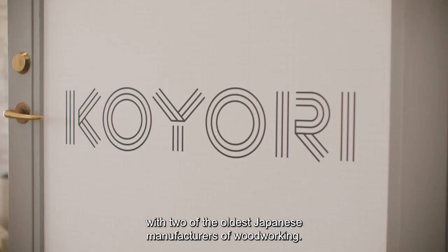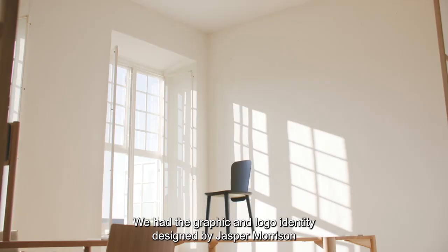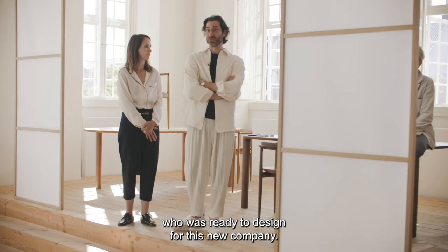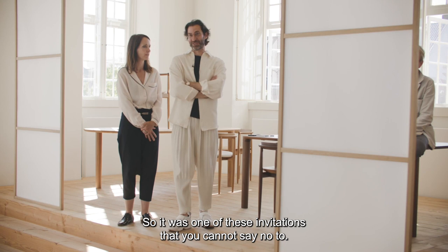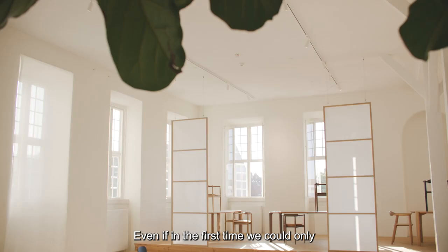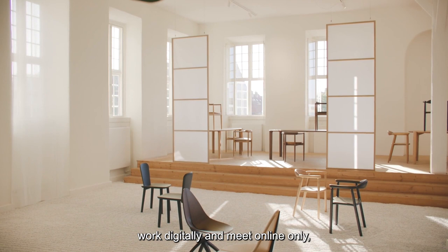We had the graphic and logo identity designed by Jasper Morrison, and Ronan Bouroullec was ready to design for this new company as well. So it was one of those invitations you cannot say no to. It was actually very beautiful, even if at first we could only work digitally and meet online.